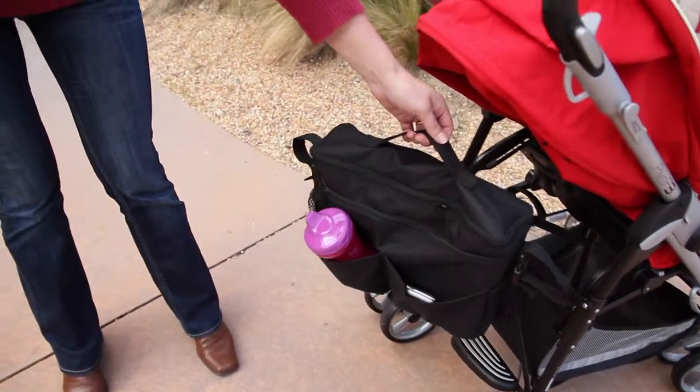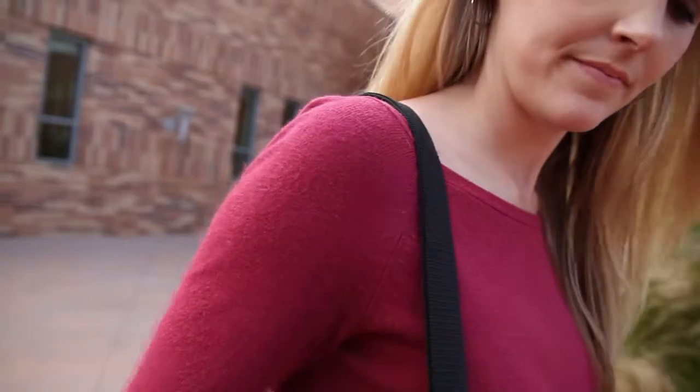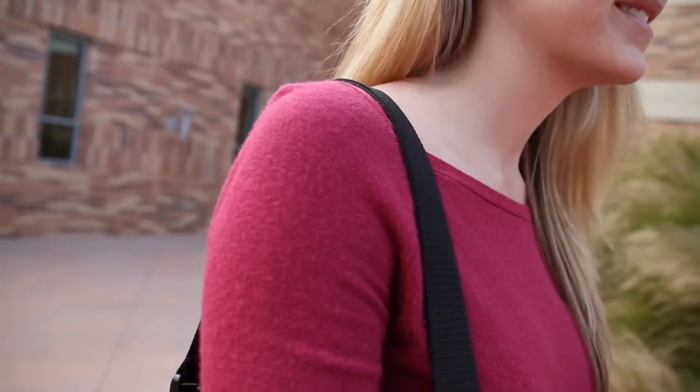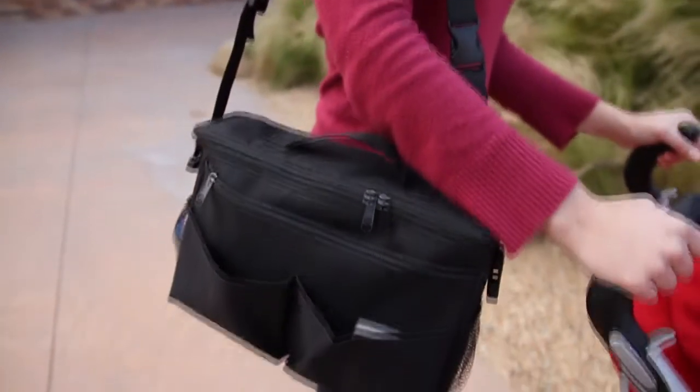The webbing strap on the top assists in lifting the cooler off of the stroller. An adjustable, detachable strap allows you to conveniently carry the bag over your shoulder. You can also use the stroller cooler as a diaper bag.